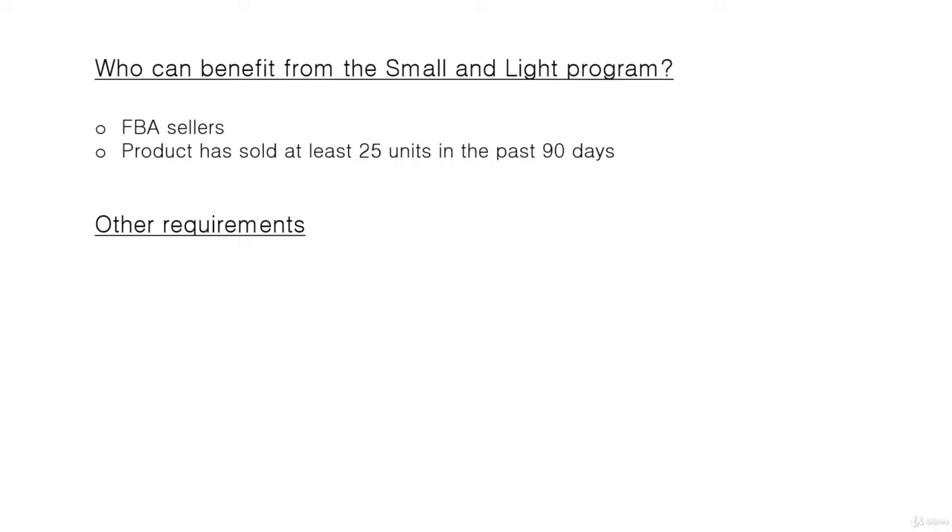A couple of other requirements: some restrictions do apply, but really these are products that are not normally allowed to be sold through FBA anyway. The prep requirements are a little different but are quite simple — there's nothing complicated about it.